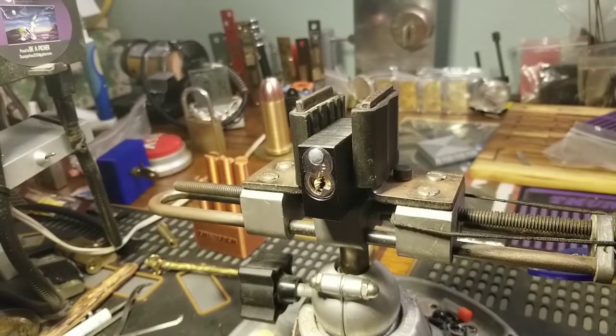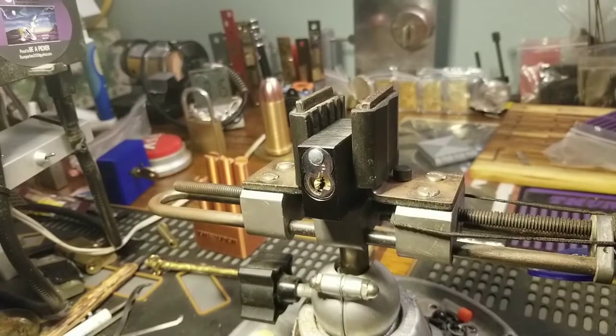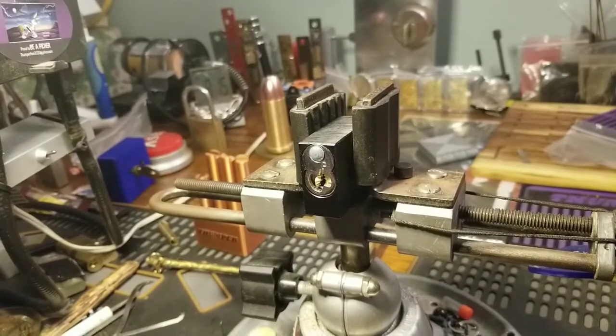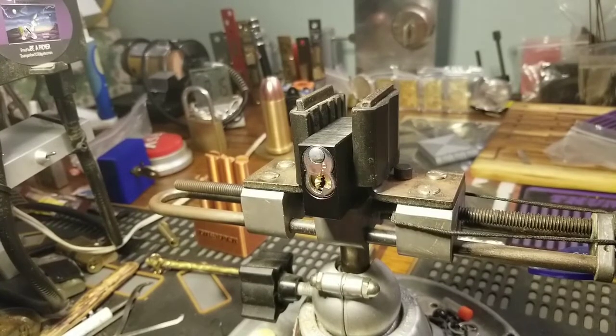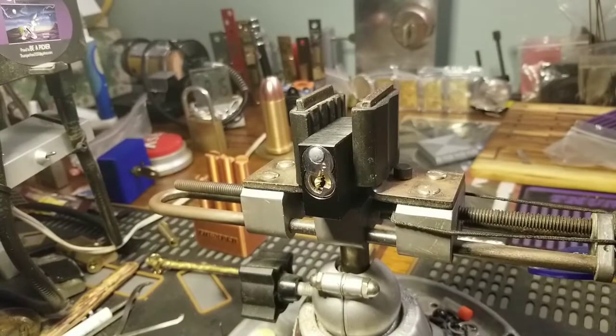I picked this lock yesterday but I don't know what happened with my camera. I'm running out of room on the camera. I've deleted everything on there except my videos — deleting personal things and whatever — just trying to get my videos uploaded.